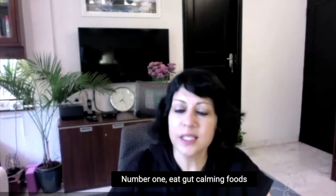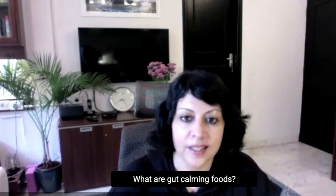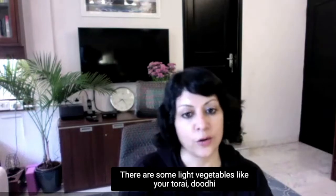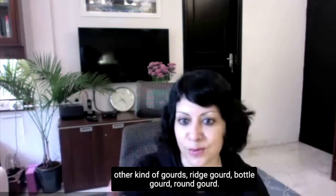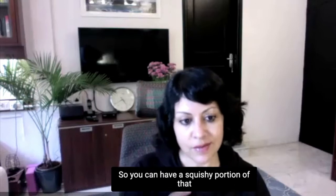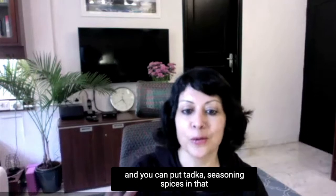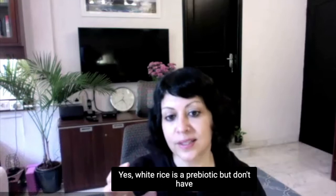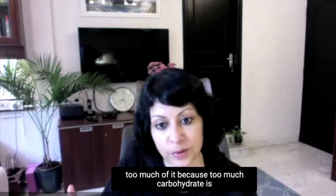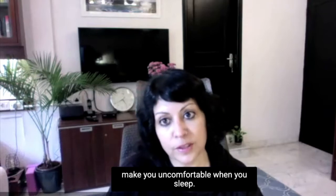Number one: eat gut-calming foods in the evening as dinner. What are gut-calming foods? They are some light vegetables like torae, other kinds of gourds such as ridge gourd, bottle gourd, round gourd. You can have a squishy portion of that and put tadka — seasoning of whole spices — in that with a little bit of white rice. White rice is a prebiotic, but don't have too much of it because too much carbohydrate is going to make you feel too full and uncomfortable when you sleep.